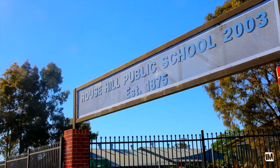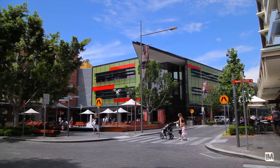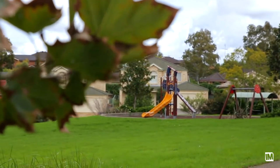One of the main benefits of this property is that you've got a range of schools nearby, the town centre literally up the road with future rail, and of course, let's not forget that glorious park perched right across the road from your front yard.